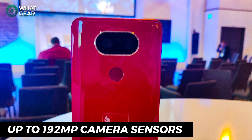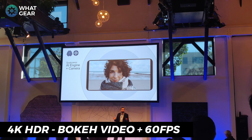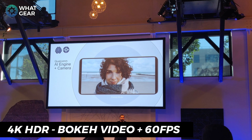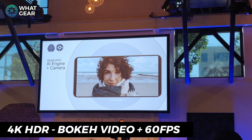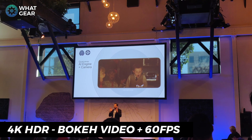It's not just advancements in photography — videography is going to improve as well. The Snapdragon 730 will be able to deliver 4K video with a portrait effect, and it will also be able to shoot portrait video at 60 frames per second. This is definitely exciting news for video creators. Being able to deliver this kind of video content directly from your phone is really groundbreaking.